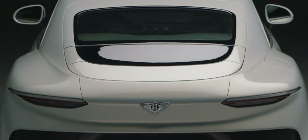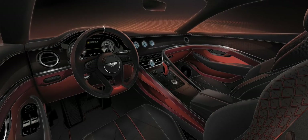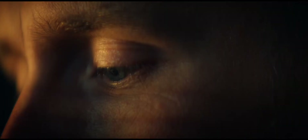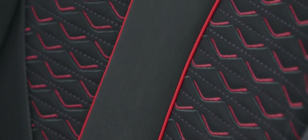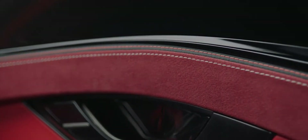The Batur is much more than a successor to the Bacalar. Its exquisite design clothes the most capable grand tourer Bentley has ever created, and the most powerful. The word artisan is often overused, but not in this case — this is a car crafted entirely by hand from the ground up, and each one will take months to create. Our Mulliner artisans will craft every detail to the individual customer's specification, with exclusivity guaranteed with just 18 Baturs to be built.